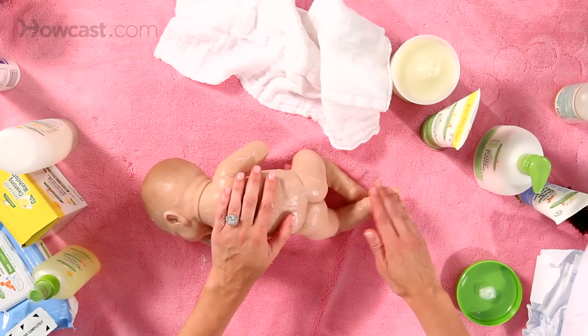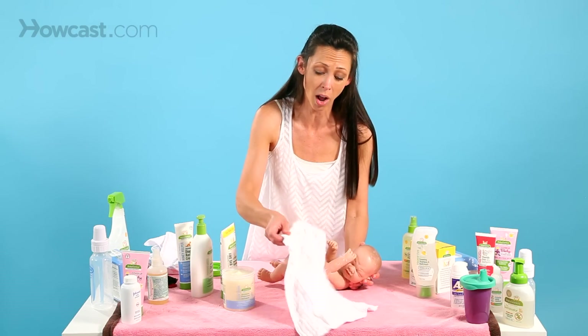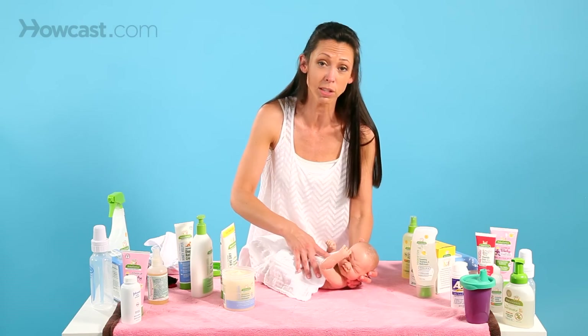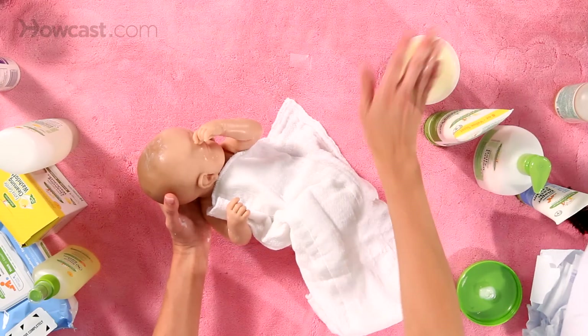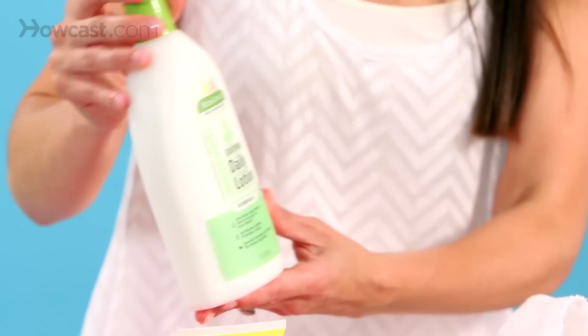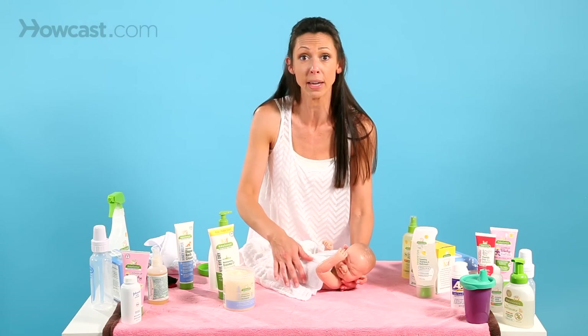You would cover everything, even the bottom of their feet, because baby's skin can get very dry, especially in the winter months when the heater is on. By sealing it — either with a cream like this, an ointment, or even a thinner lotion — you really will prevent any irritation from coming to the skin.